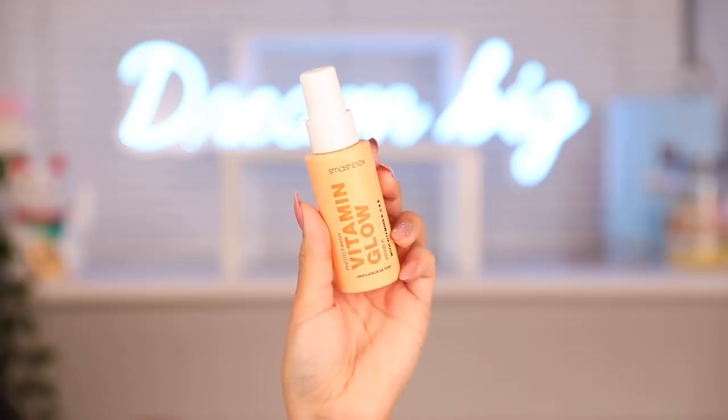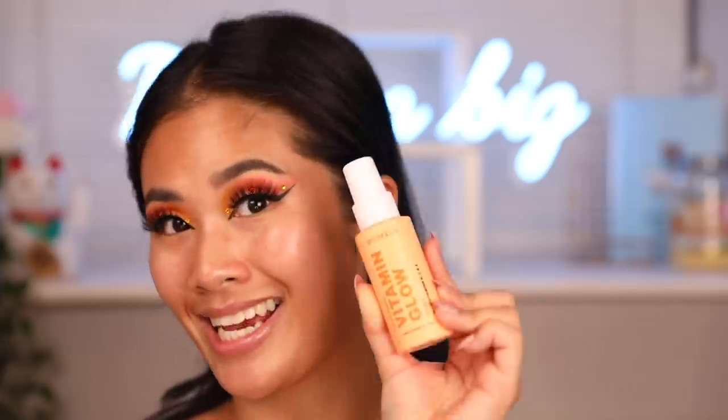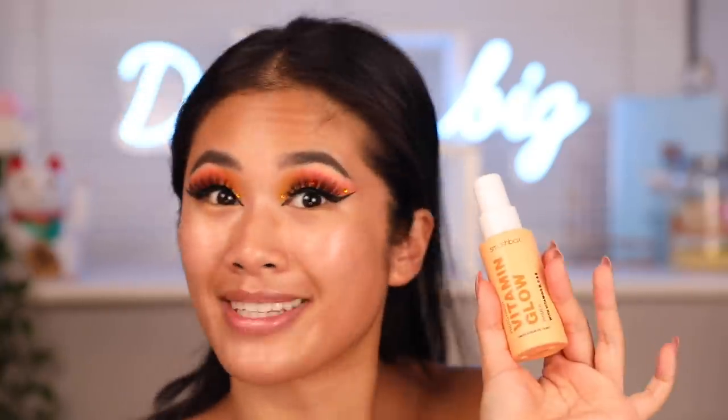I got this primer from Smashbox — it's called the Vitamin Glow. It's got vitamins B, C and E in it, which is so good. If you don't eat fruit and veggies, get yourself some products with vitamins in them. It is so cold and it smells so good — like oranges, grapes and mangoes. This primer is feeling super hydrating, quite slippery actually — I definitely should have used much less.